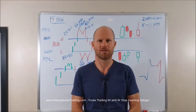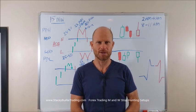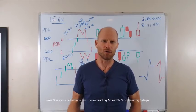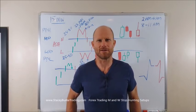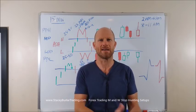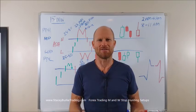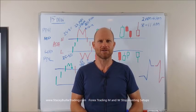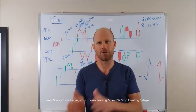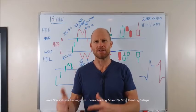G'day traders, I'm Stacey Burke from Stacey Burke Trading. Hopefully everybody had a great Christmas and New Years if you took some time off. I was sort of in and out with my kids and on the charts on and off. And obviously yesterday we had the flash crash, lots of big movements in the markets all over the place, lots of great opportunities. Today we're going to continue our discussion from last time about the stop hunting and the M's and W patterns.